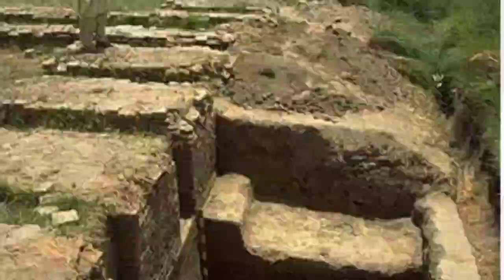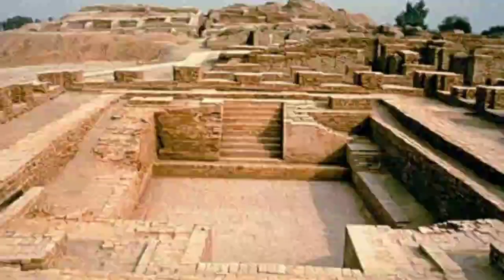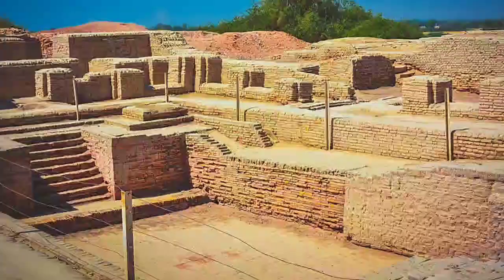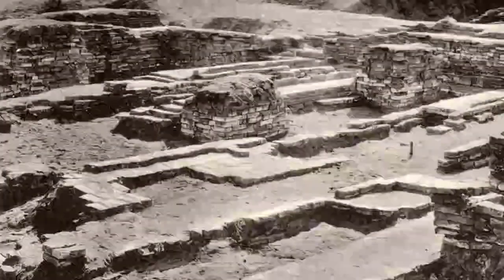One of the important public buildings common in most of the Harappan sites is the granaries. Besides the granaries in Mohenjo-daro, a big bath has been found which is called the Great Bath. A large granary has also been found there. Besides, a very big hall has been found in the citadel area of Mohenjo-daro, which we will be discussing.